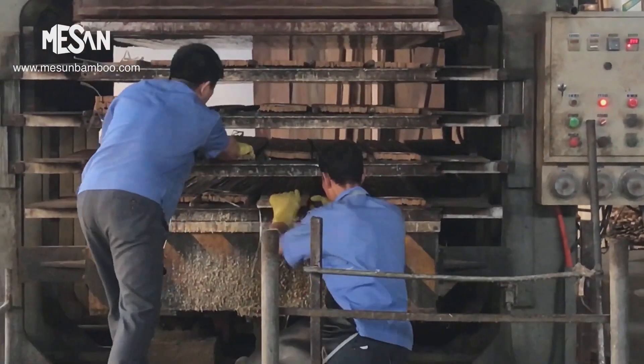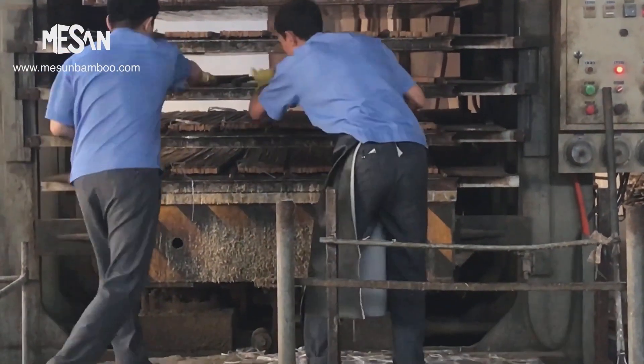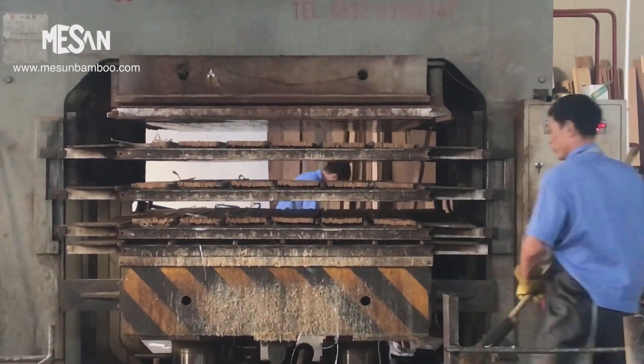In order to make thicker panels or beams, several layers are glued together. All glue used is formaldehyde-free to ensure that the plywood meets E1 or E0 standards.